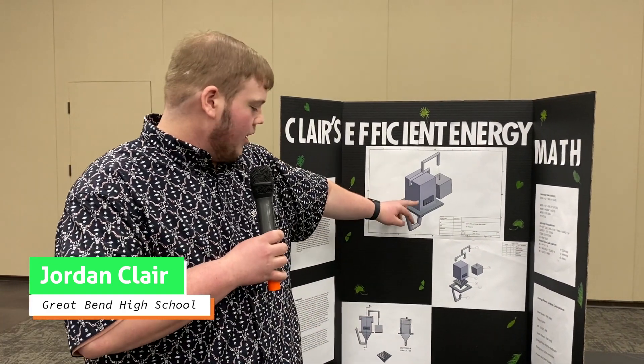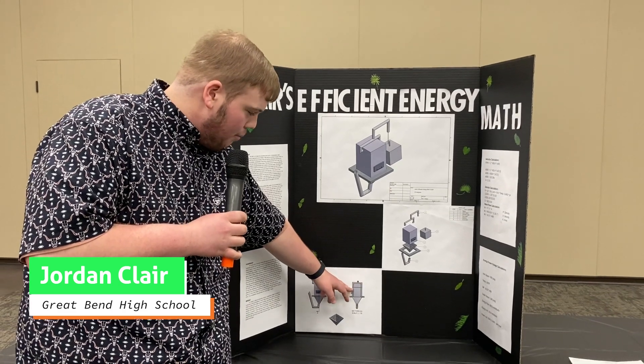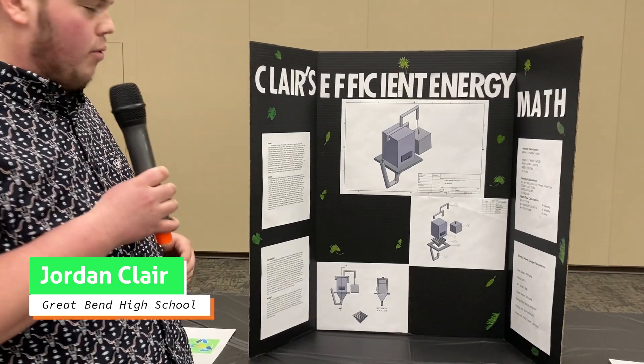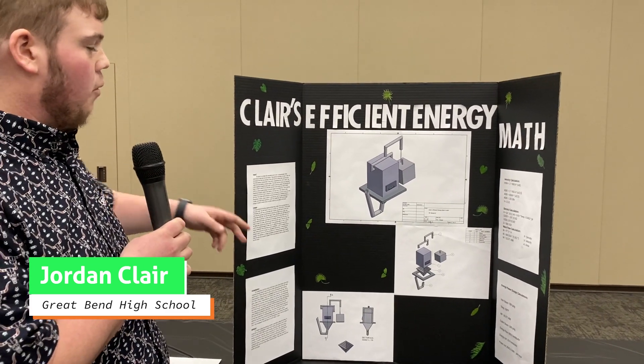The way it's going to work is the trash is going to be burned through here. As you can see in this bottom picture in the split view, there's a plate separating it, and on top of that plate there's going to be water filled with a float so it reaches the right level. The burning is going to produce smoke and steam from the boiling water.